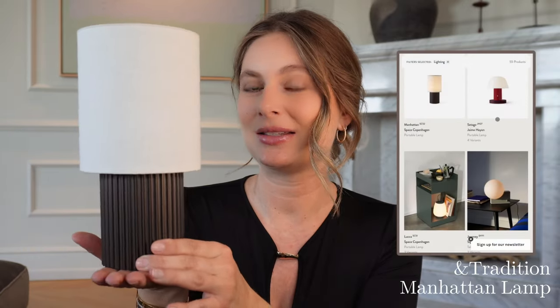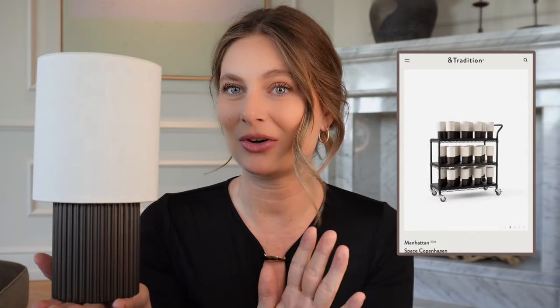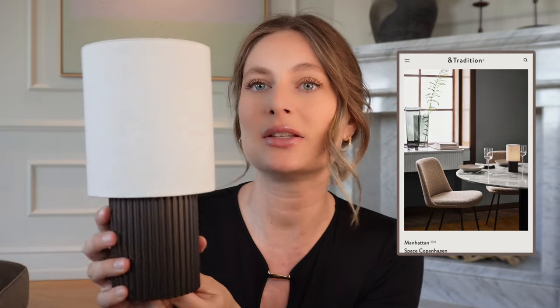Moving on to interior — we recently got this beautiful little lamp from a Danish brand called &Tradition. What I really love is that you can put it everywhere you want in your home, or outside. You simply charge it and then you have three brightness steps: quite light, medium, and the lowest light before it goes off — so you have a lot of options to set the ambiance.